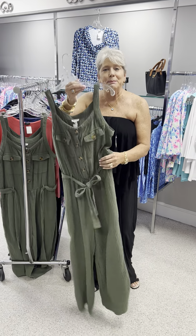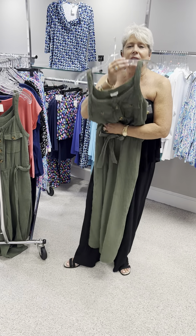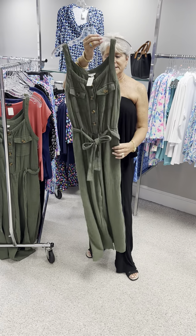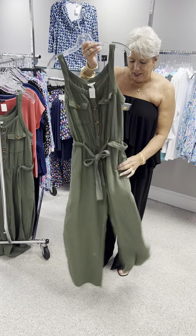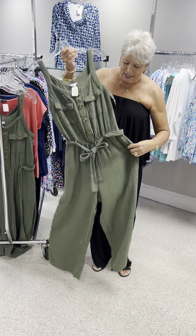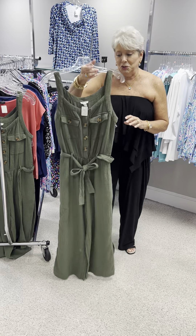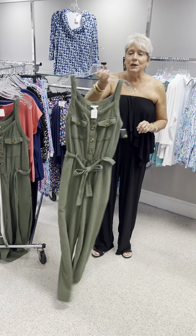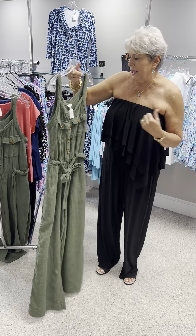The first one is by Tribal. It is in a kind of like a cropped length. It is in their crinkled gauze, but it is so soft. It has pockets, it has a waistband, and it is bra friendly. It would be adorable if you wanted your arms covered — put a little jean jacket or a linen jacket with it.